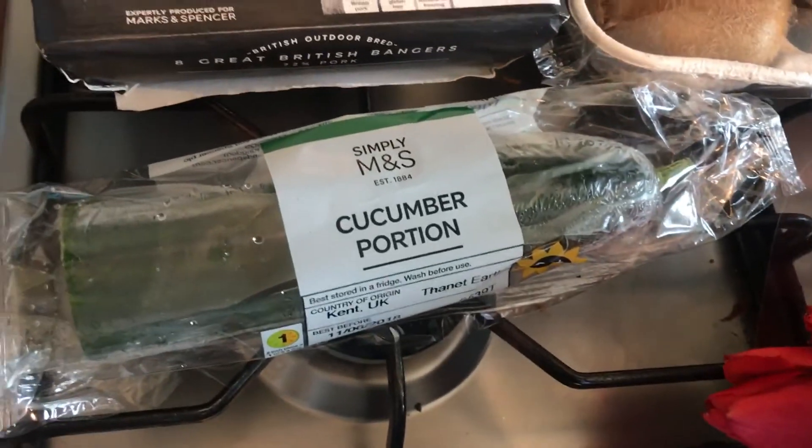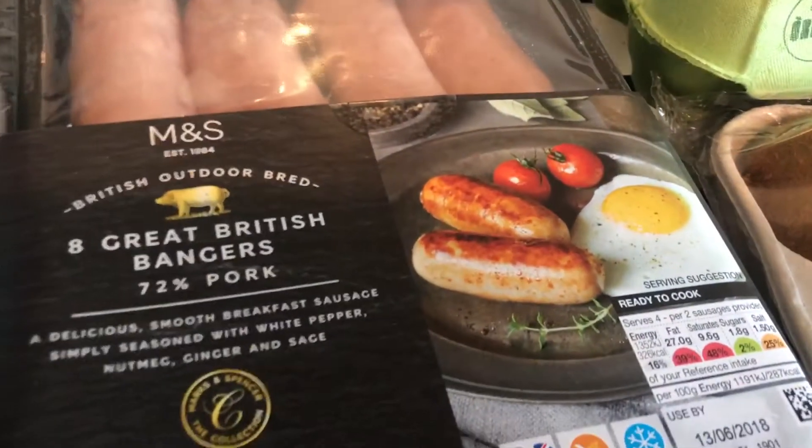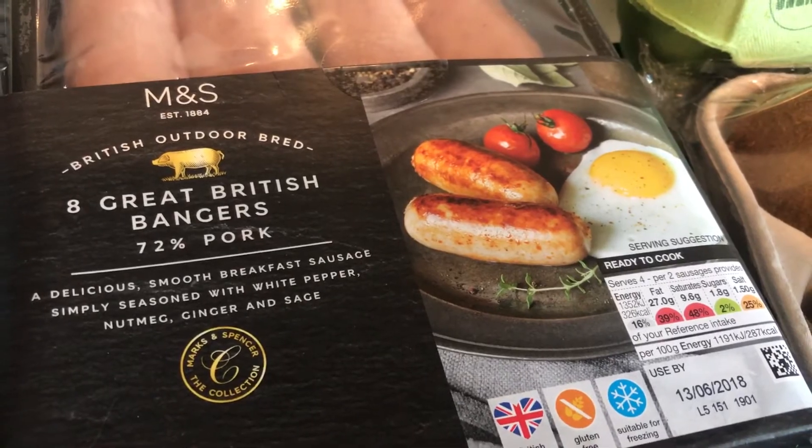I got to go out for an hour or two. Then I got a small bottle of Diet Coke, a cucumber portion, and I picked up these eight great British bangers.